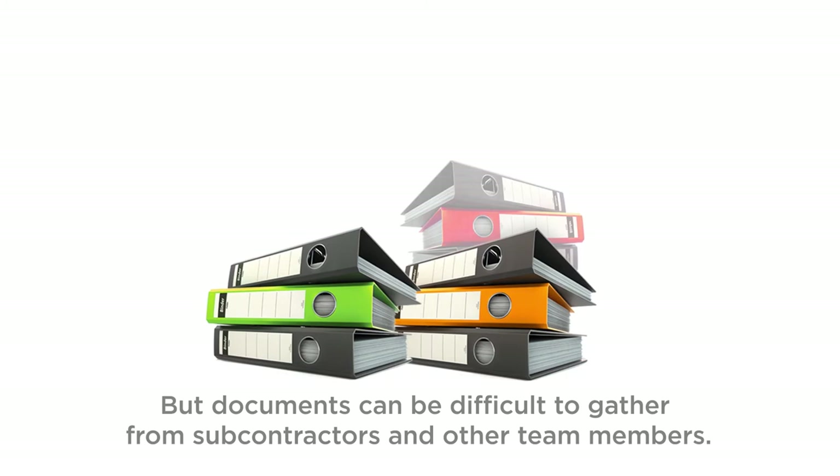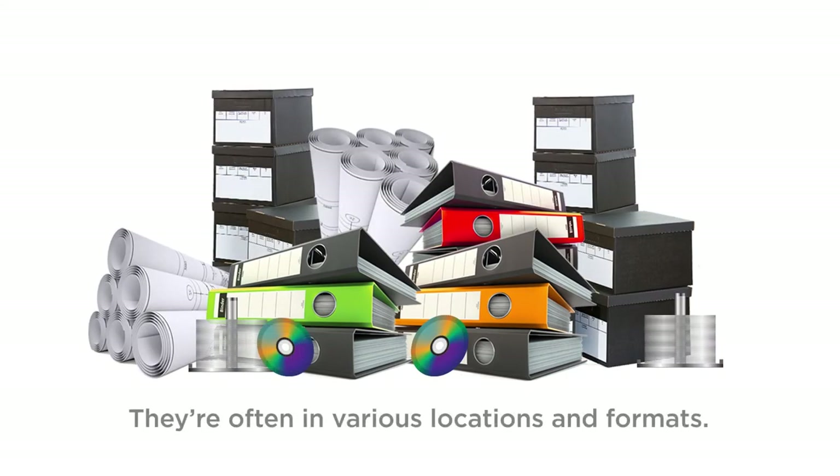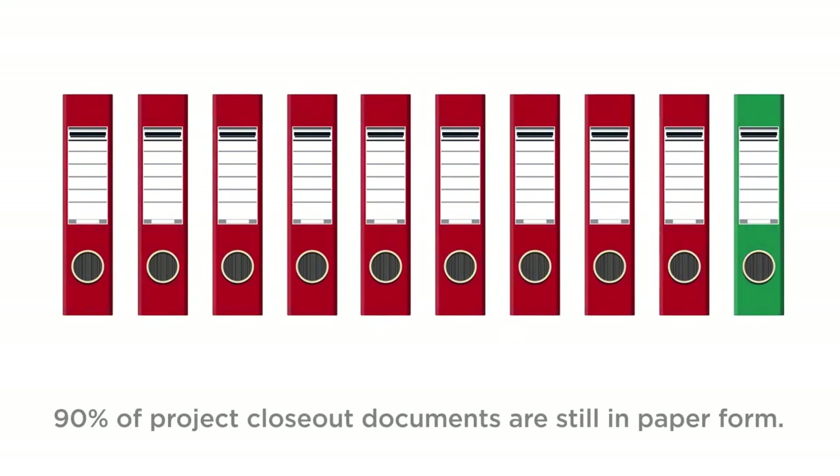Documents can be difficult to gather from subcontractors and other team members. They're often in various locations and different formats. Some documents just get lost along the way. And as much as we think we're all going digital, 90% of project closeout documents are still in paper form.